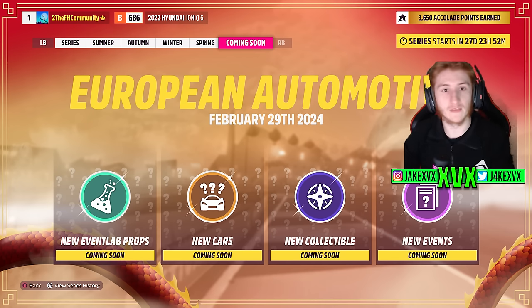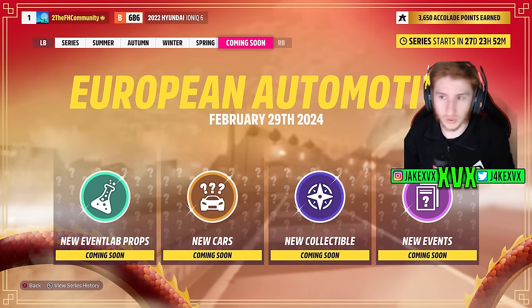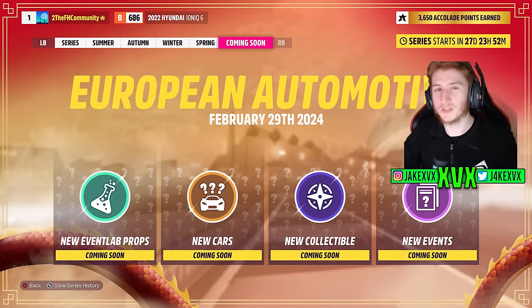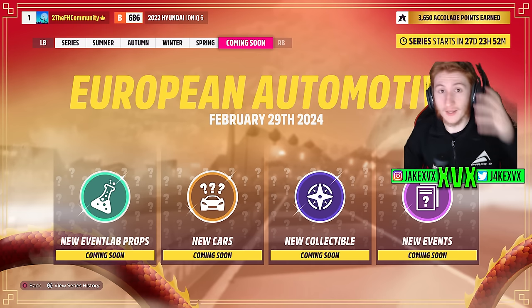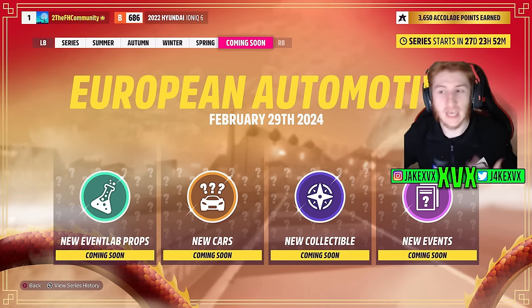We can presume pretty safely that we are going to be getting a bunch of European cars. In the past we've had German Automotive, Italian Automotive, American Automotive, Japanese Automotive — all of which have had cars related to that region, and most of them have had a car pack as well. Now, cars made in the UK I will be referring to as European. We're not in the EU but it feels like the same region. So I'm going to be classing UK-made cars — Jaguar, Bentley — as European possibilities for this next update.